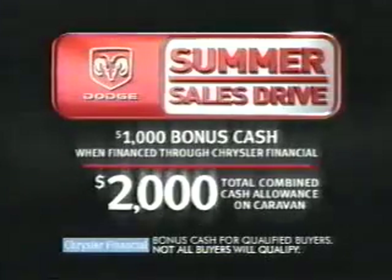All together making the 2005 Dodge Grand Caravan the only minivan with stow-and-go seating and storage. Simply the best. Want more? Get more at the Summer Sales Drive — grab a Caravan and $1,000 bonus cash for a combined cash allowance of $2,000.